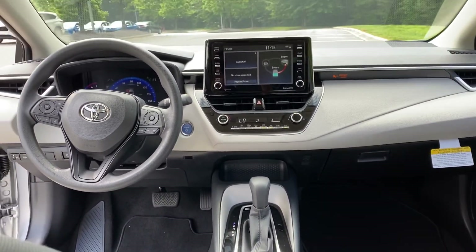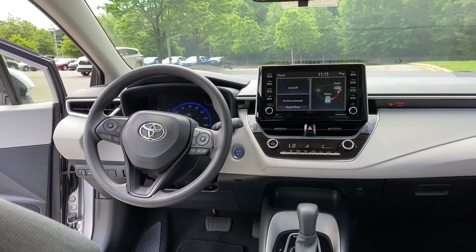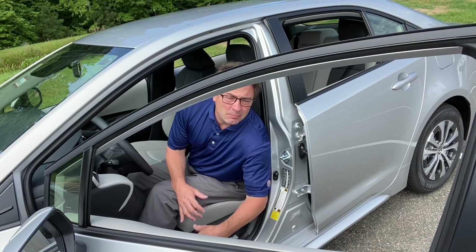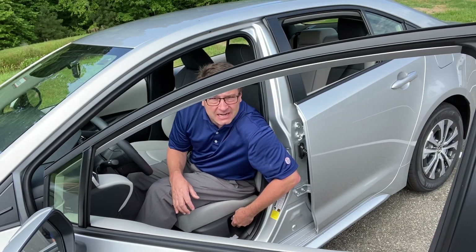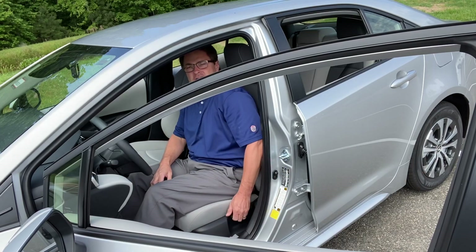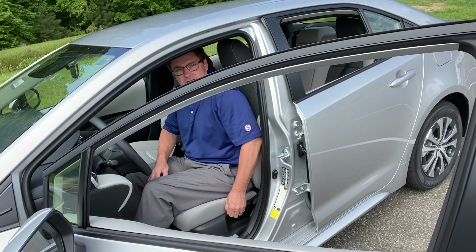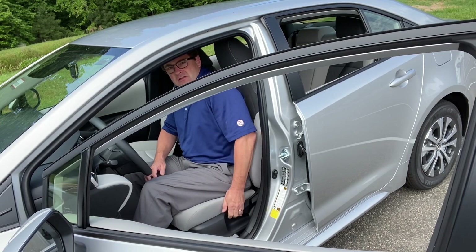There's an eight-inch multimedia touch screen. Like I said, it now does Android Auto and Apple CarPlay. Although it does not have a power driver's seat, it has a pump on the side of the seat so you can raise yourself up and lower it based on your height and comfort level. It's going up quite a bit — hopefully you can tell that in the video.